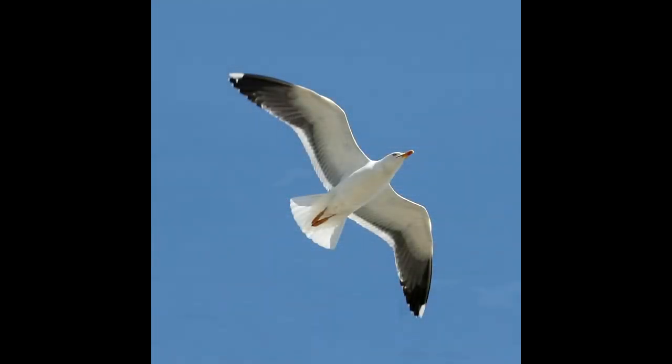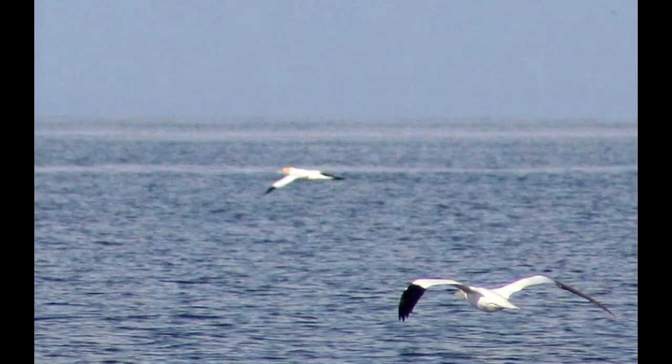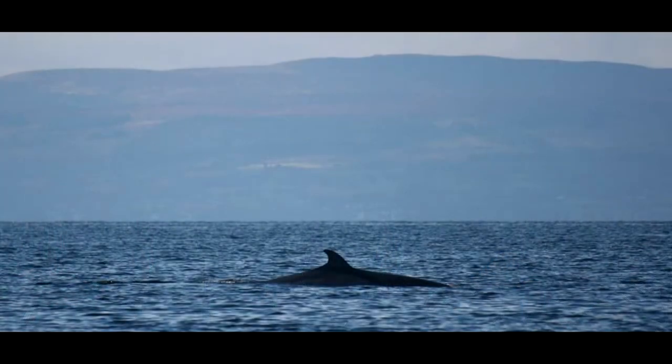We've got lots of gulls, gannets, all the hawks — that sort of stuff. It's absolutely great for them. We've seen lots of whales over the years, but we don't see them all the time. There are minke whales out there, and also the pilot whale, which is a sort of large black dolphin. It's great for them to see them.